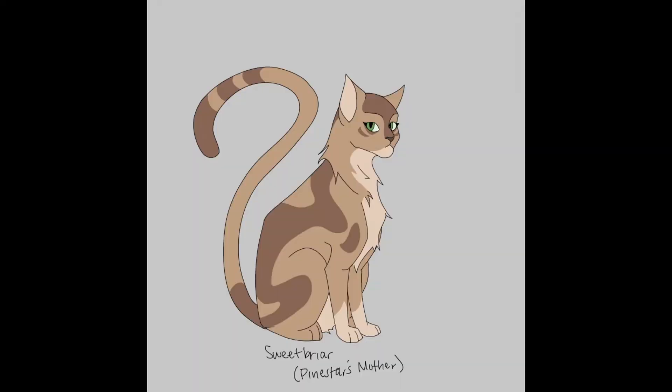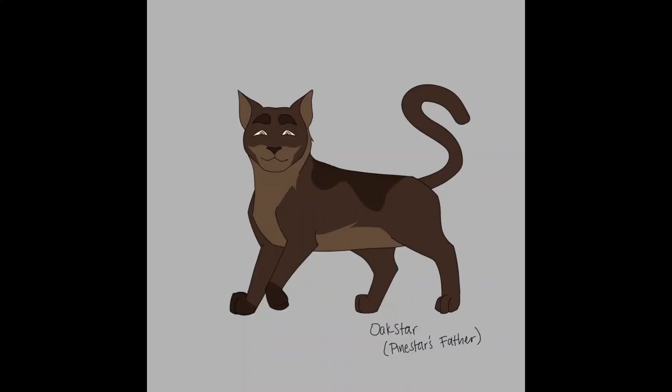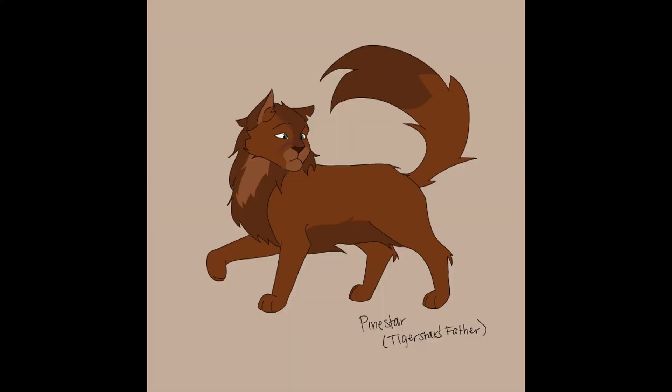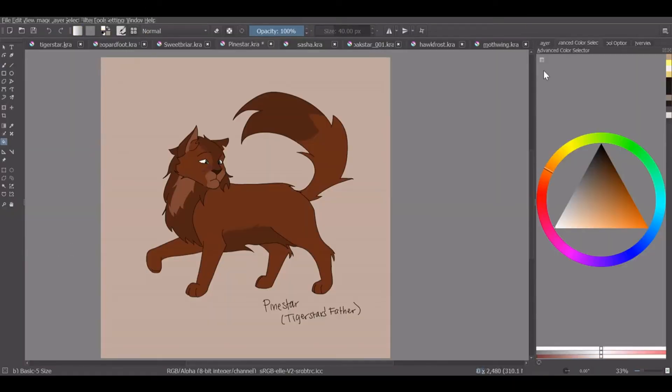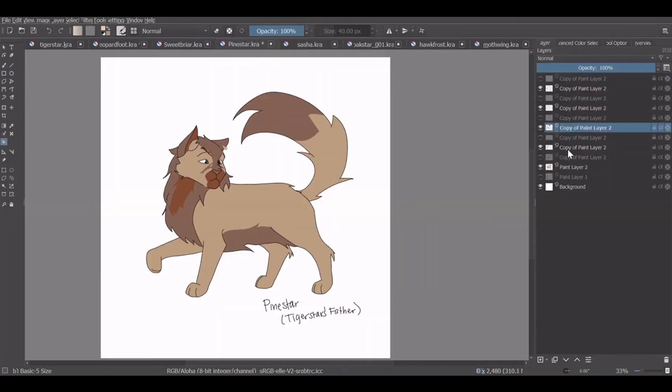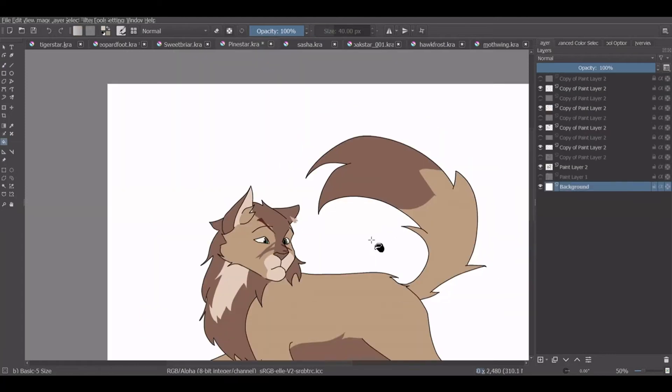Next, we have Tigerstar's grandparents on his father's side. Sweetbriar is described as a light brown tabby she-cat with white paws and green eyes, while Oakstar is described as a dark brown tom with amber eyes and absolutely massive shoulders. Their son, Pinestar, is described as a massive reddish-brown tom with green eyes. However, males get their coat color from their mothers, so Pinestar would end up becoming a light brown tabby with white paws. I'm not sure how eye color works, so we'll let him keep his green eyes.